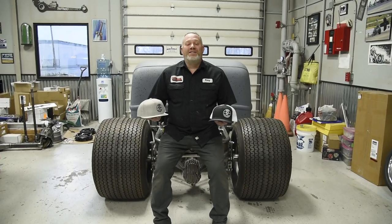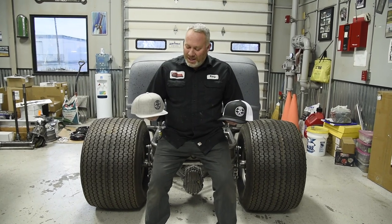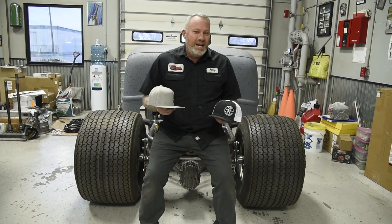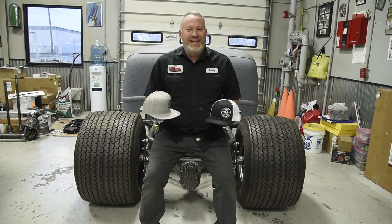Hey guys, we have these killer hats from High Desert Prince — way cool KRS hats, we're digging them. Our Project 44 pickup, we don't have a name for it yet, so why don't you as the viewer send in a name for this thing. Between the owner and us, we'll pick it and you'll win a free KRS hat. Thanks.